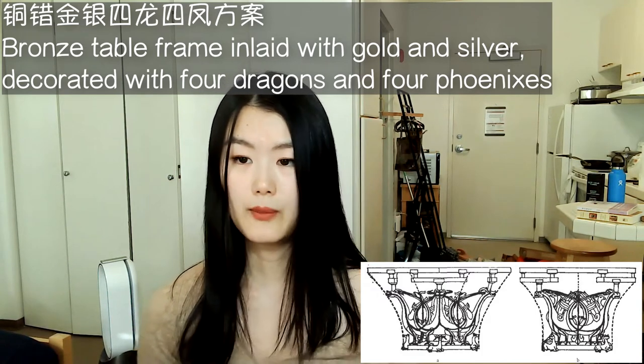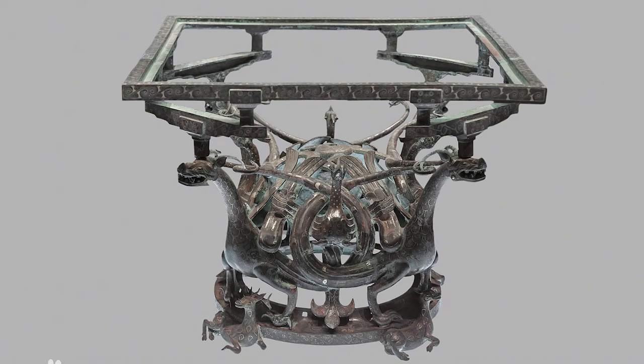A super cool detail about the dragons is that if we follow their neck, we can see that below the long neck, the dragon's body is actually divided into two halves, and each half leads to a tail. The neighboring dragons have their tails beautifully overlapping at the center of the frame edge, and the heads of the four phoenixes stick out in between the overlapping dragon tails.